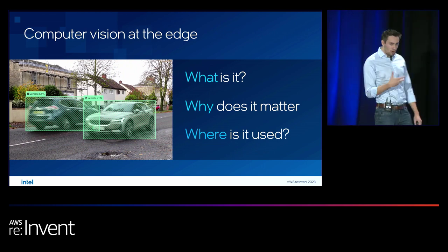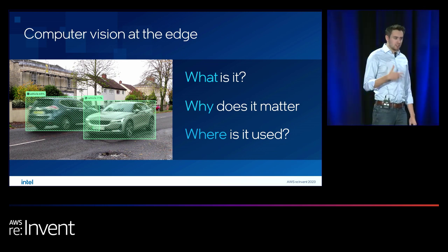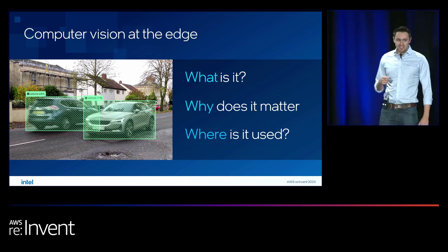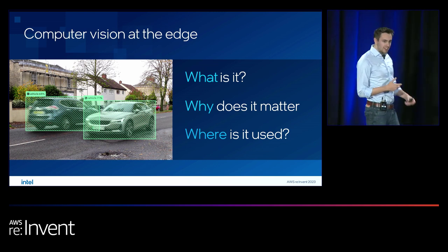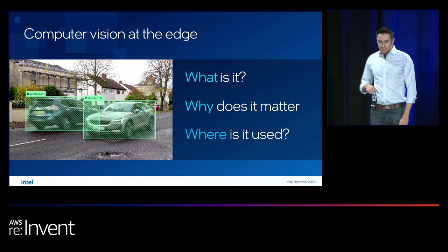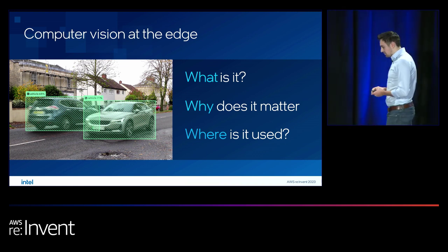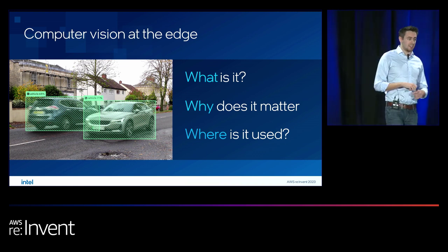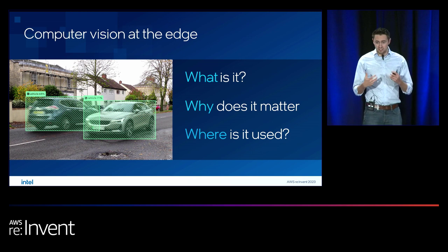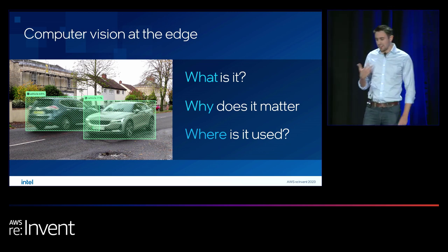With computer vision, there are typically three things you're looking to do. First, identification — processing a video frame to understand exactly what's in it: a car, a bike, a plane. Second, classification — identifying exactly where an object is in the frame, tracking it over time, and extracting local insights onto the device. The third use case is text extraction.